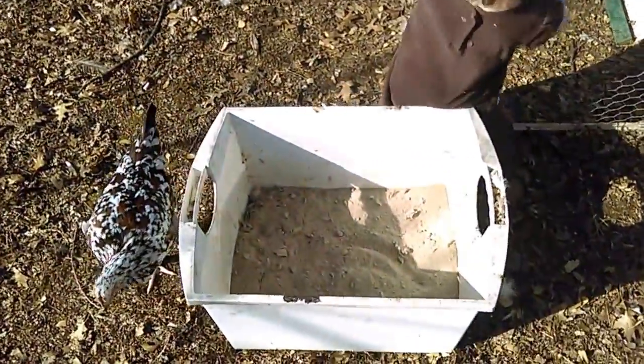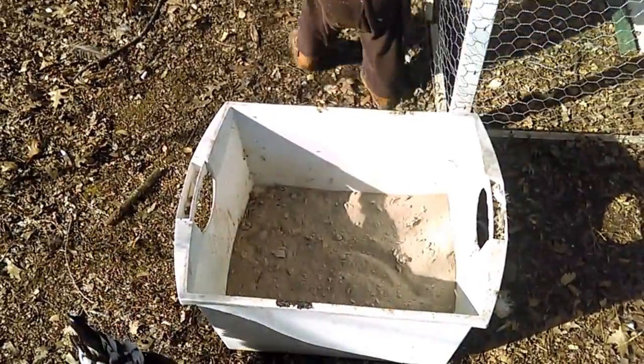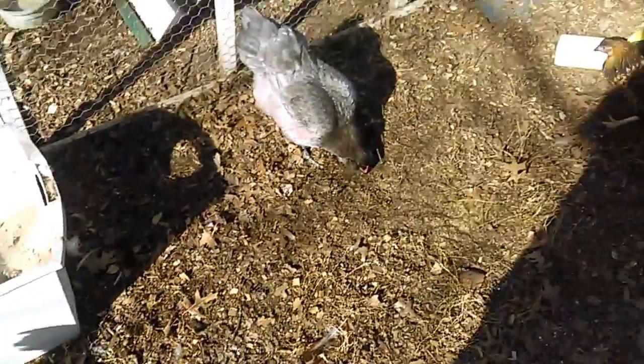The dust bath got all cleaned out so they can actually use that again. I saw — I think it was actually Libby — in there earlier.